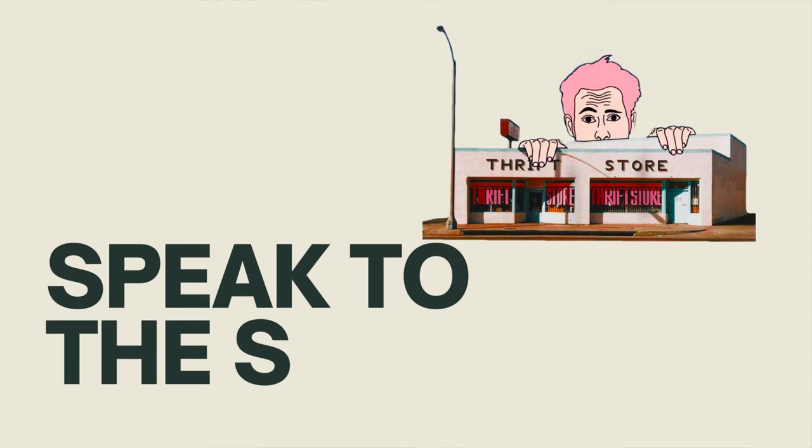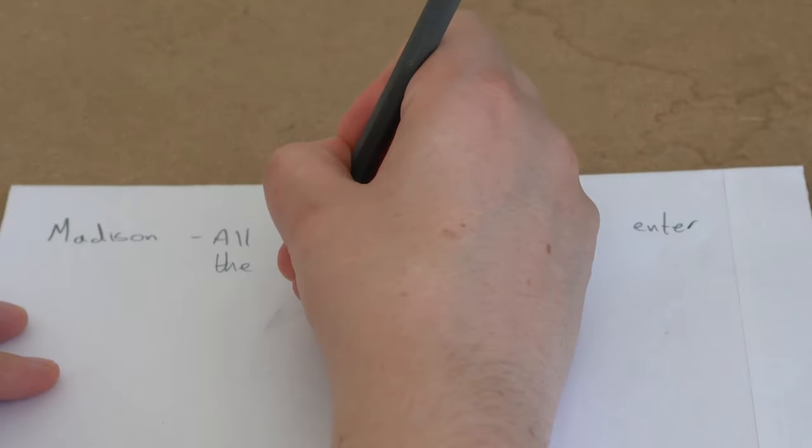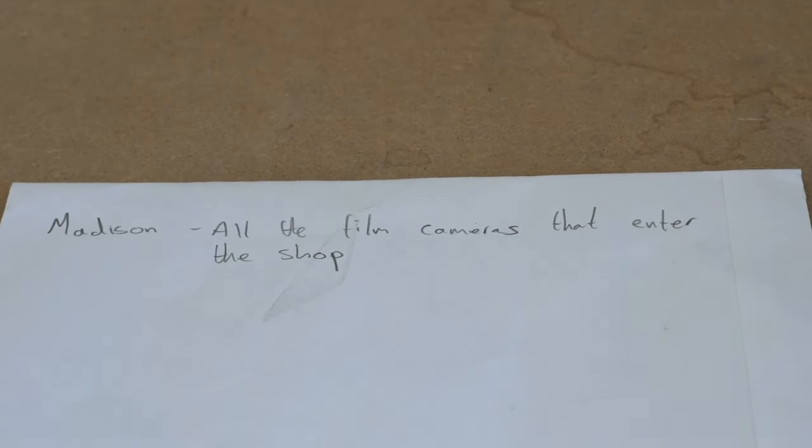Another recommendation would definitely be, no matter whether you have one or two local thrift shops or 10 or 20, get to know the staff in them. When I used to work in a charity shop, I had a list of names next to the till with their name, their number, and what they're looking for — anything from a specific DVD, to a pair of shorts in a certain size, to film cameras. It's in their best interest to take this down because they want to sell stuff. So go in, make friends — people who work at thrift shops or charity shops are normally super helpful — and just say what you're looking for, whether it's a specific camera or just film cameras.